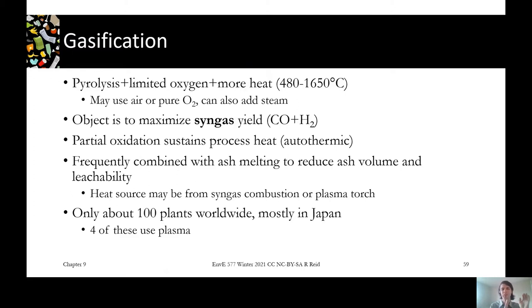Gasification is all about pushing the reaction a little bit further and maximizing gas production. We add a little bit of oxygen, a little bit more heat, and try to keep those reactions going all the way to producing gas. The mixture of gas we get out is primarily carbon monoxide and hydrogen — together called syngas.